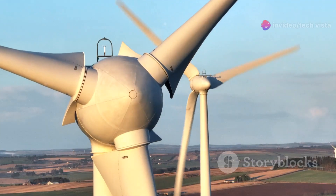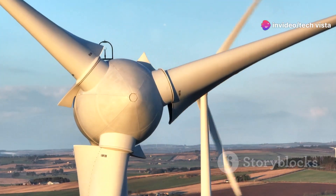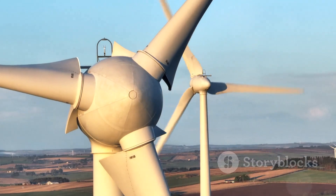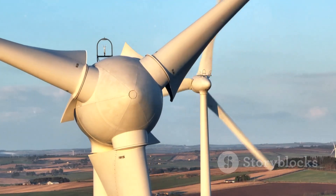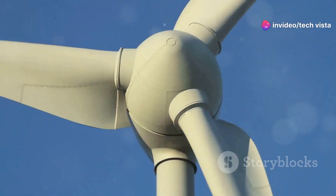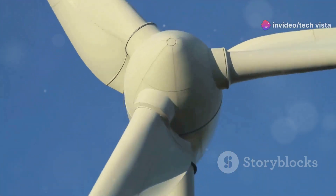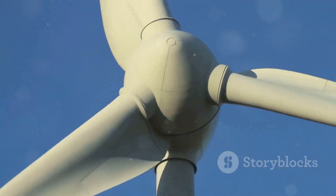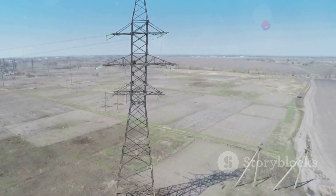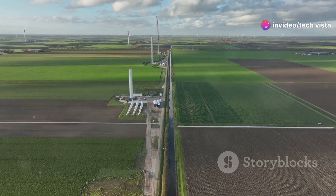The process of transforming wind into electricity is a fascinating display of engineering ingenuity. As the wind spins the turbine's blades, it drives a rotor connected to a generator inside the nacelle — the housing perched atop the tower. The generator's job is to convert the mechanical energy of the rotating rotor into electrical energy. This electricity is then transmitted through cables running down the tower and into the power grid, where it can be used to power homes, businesses and communities.